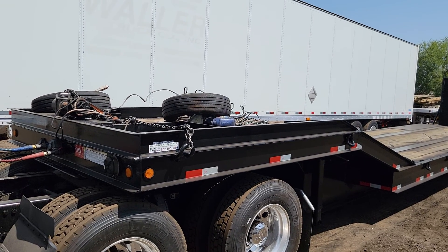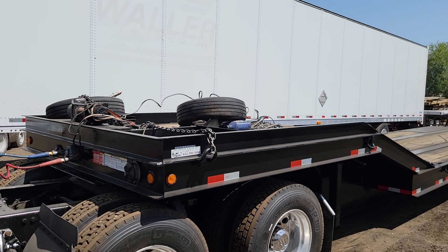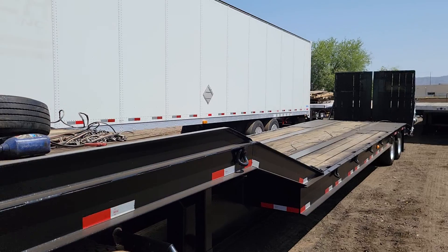Today I'm going to be showing you stock number 3440. This is a 2004 Trail Boss Step Deck, and this one is a beauty.